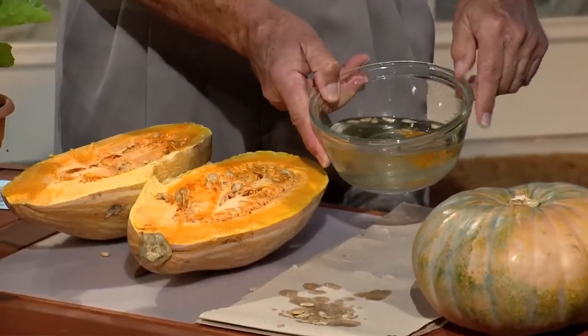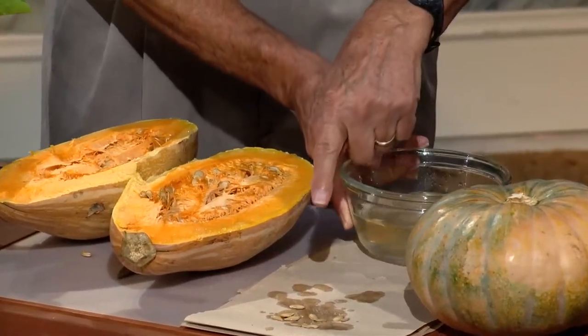Richard just washed them off — you can see them floating around in that bowl. If you want to store seeds at the end of the season, put them in one of those canning jars that seals and stick them in the refrigerator. Make sure they're completely dry first. That's probably the best way to store them for a homeowner.